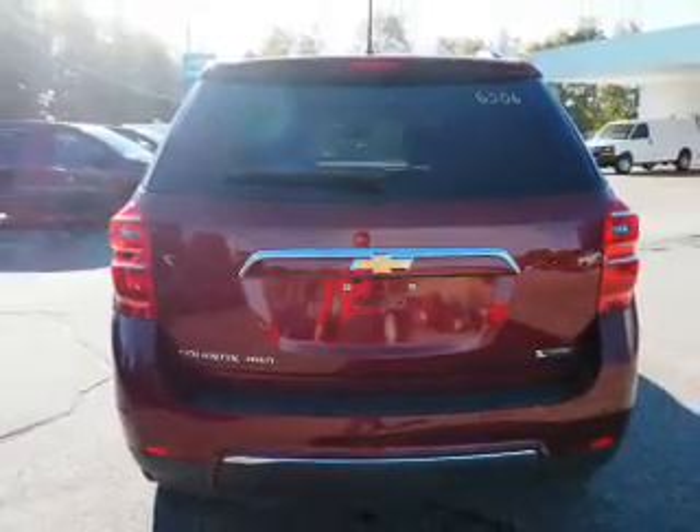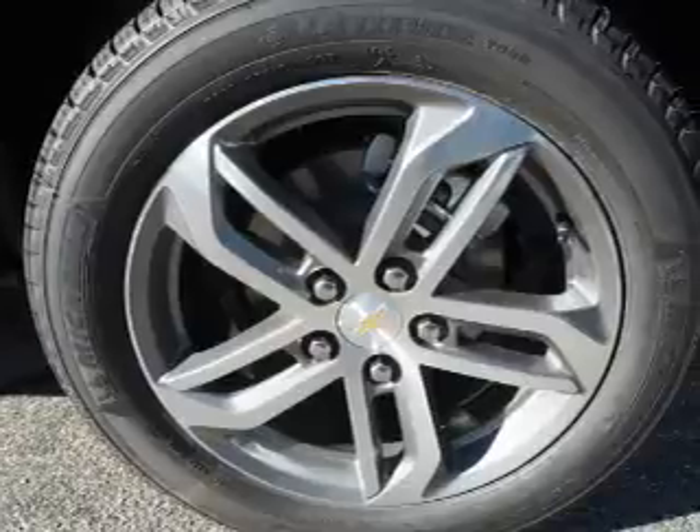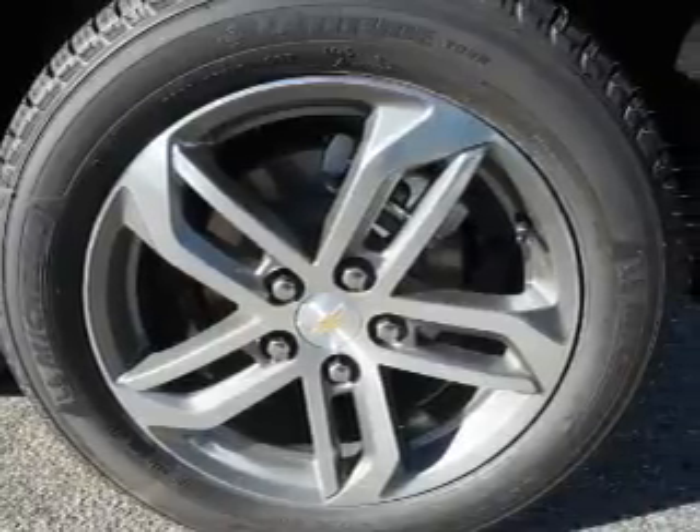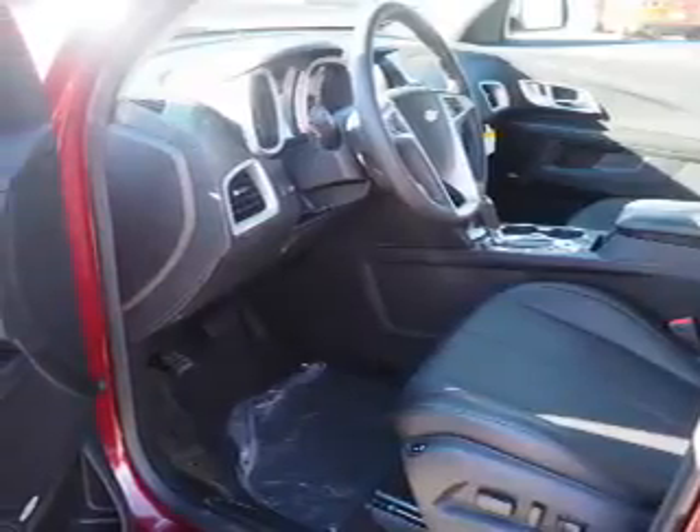The features include electric trunk, auto-dimming mirrors, an alarm system, roof rails, keyless entry, independent suspension, brake assist, traction control, stability control, and front ventilated disc brakes.